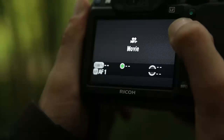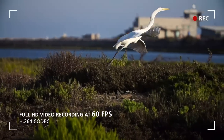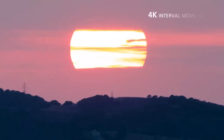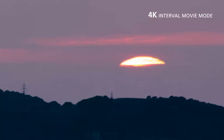Capture high quality full HD movie clips with smooth movement and a wide variety of controls at up to 60 frames per second, ideal for recording fast moving action or slow motion. The K3 also incorporates an advanced movie mode which captures a series of 4K images and compiles them for outstanding effect.